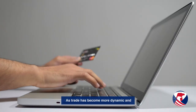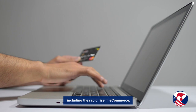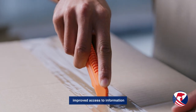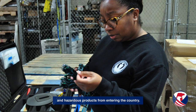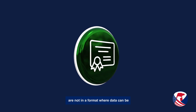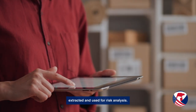As trade has become more dynamic and complicated over the last decade, including the rapid rise in e-commerce, it has become clear that CPSC needs improved access to information to effectively prevent potential non-compliant and hazardous products from entering the country. For example, the certificates that CPSC currently collects are not in a format where data can be extracted and used for risk analysis.